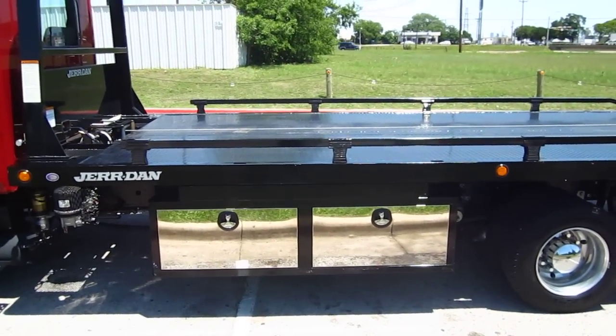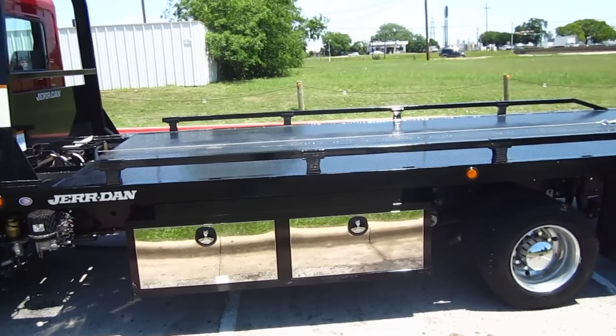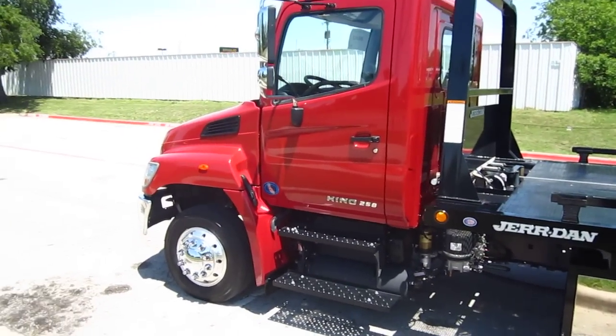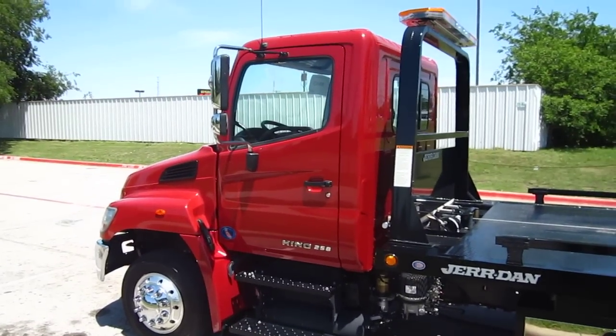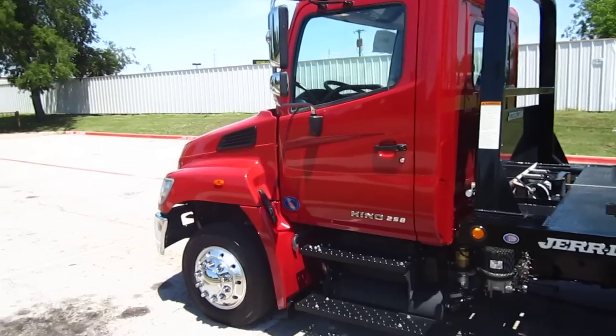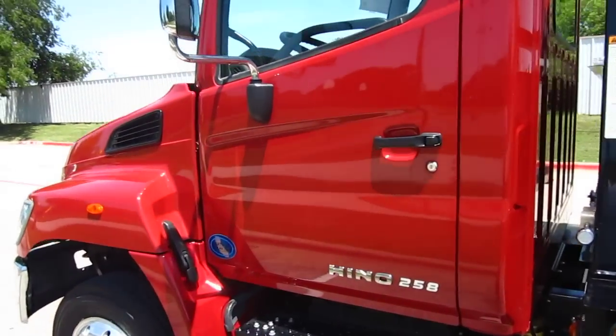Those monster boxes have trays in the top of them for you to put a broom, shovels, and whatnot. It's on 19.5 rubber, with a 7.8-liter Hino diesel, 220 horsepower, and an Allison 2200 automatic transmission.